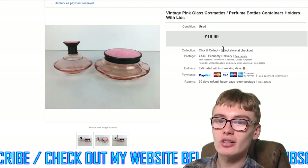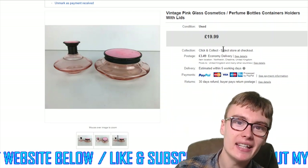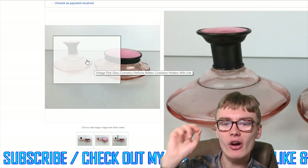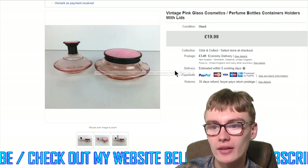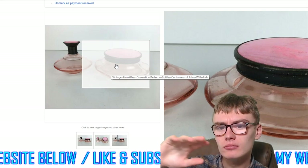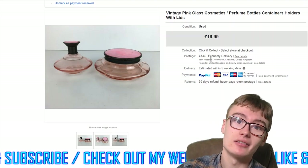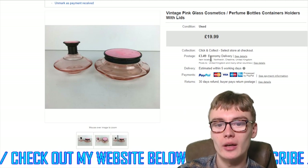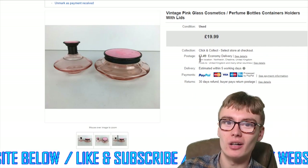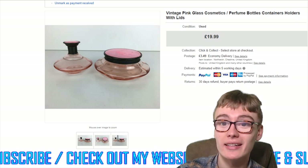Next, these vintage pink glass cosmetic perfume bottle containers — I put all the keywords I could in the title. I accepted an offer of £16 because they'd hung around for a while; I'd listed them at $19.99 originally. They've got a very subtle pink glass and what looks like enamel on the top. Probably cost me a quid or two each in an auction job lot, so three or four quid maximum cost into £16 — pretty happy with that.